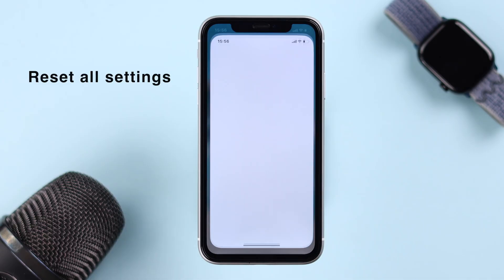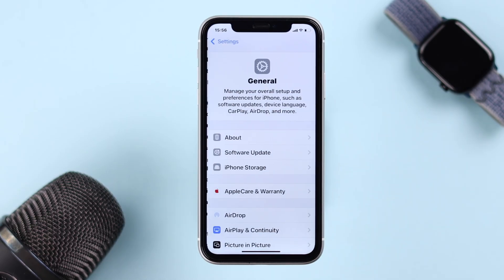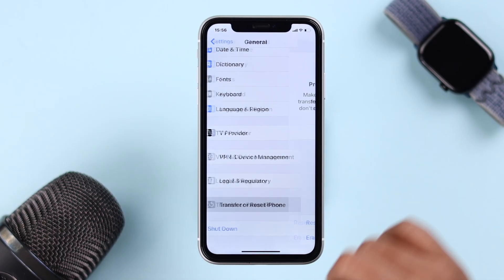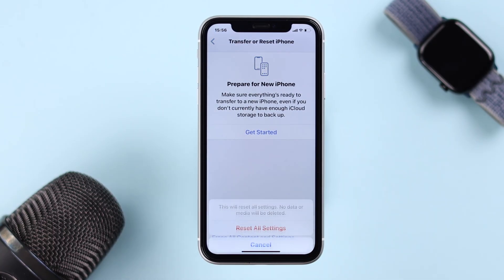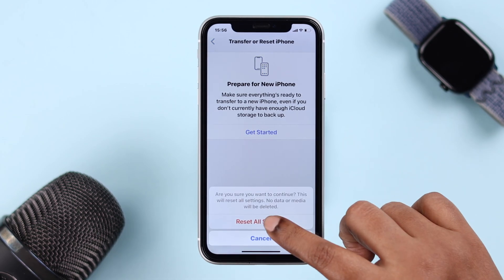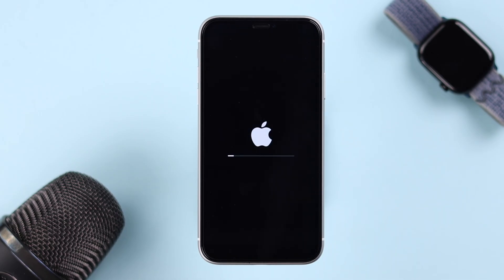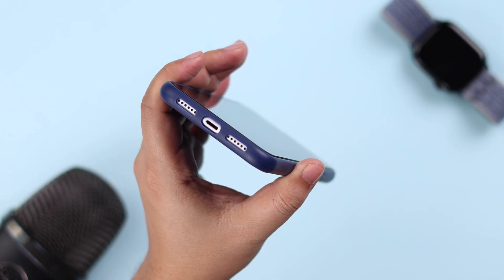Sometimes, even if everything seems okay, customized settings can cause the mic to act up. For that, go to Settings, then General, then Transfer or Reset iPhone, and tap Reset All Settings. This will not delete any personal data — it will only reset customized settings. Tap Reset All Settings a couple of times to confirm.